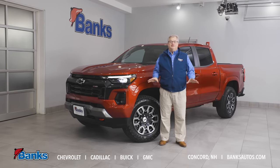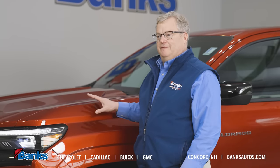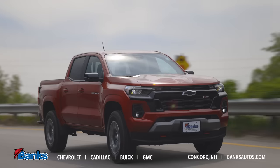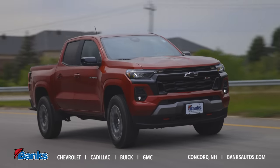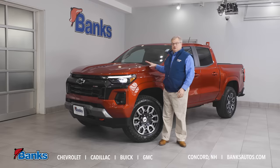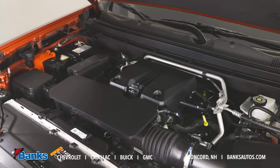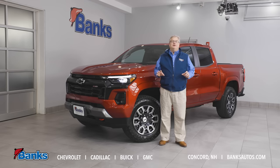The Colorado comes in five different trim levels. This is our Z71, our most popular. It has the best feature, comfort, and safety combination, giving you the best value in a capable off-road ready truck. For 2023, being all new, we've got all new engine choices, all based on our 2.7 turbo — a lot more power and efficiency than the last generation Colorado, coming in a couple different power levels to suit your needs.